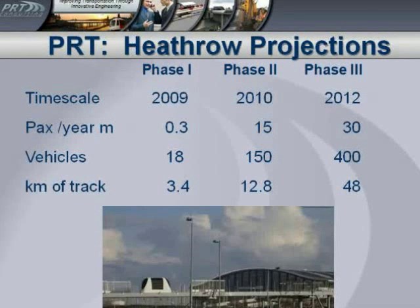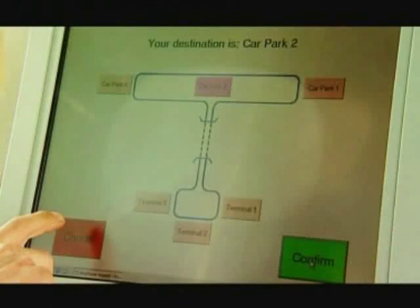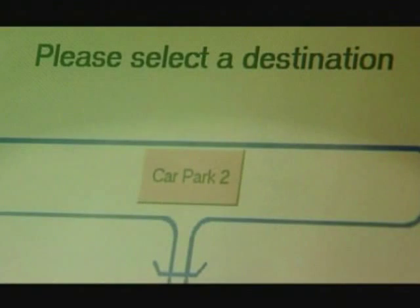Here's what Heathrow is planning to do. This year they're getting 18 vehicles up and running with three kilometers — about two miles — of track. By 2012, they're planning to have 30 miles of track and about 400 vehicles running all over Heathrow. Assuming it goes well, they obviously won't move ahead if it doesn't. We're going to look at a little video of the Heathrow system — this is actually a video of the test track, and these vehicles are an earlier model before the production model being produced at Heathrow.